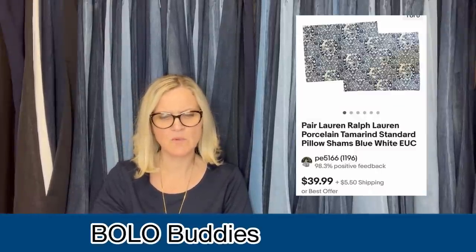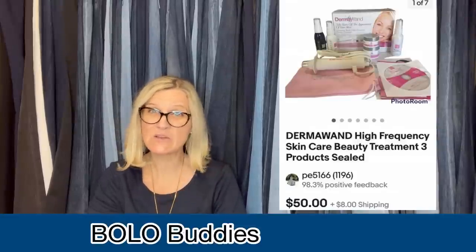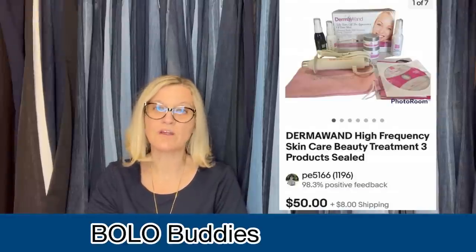The first one: three recent great finds at the Bins, $1.49 a pound. Wish mine was $1.49 a pound. She paid $1.49 a pound at her Goodwill Bins. She got this Ralph Lauren queen sheet with teddy bears on it — it's vintage — and she sold it for $32 on best offer, with the buyer paying shipping. The next item is a pair of Ralph Lauren porcelain tamarind standard pillow shams, and she sold these for $34.50 plus shipping. The next item is a Derma Wand high frequency skincare beauty treatment, three products, still sealed, from the Bins — and that one she sold for $50 plus shipping.